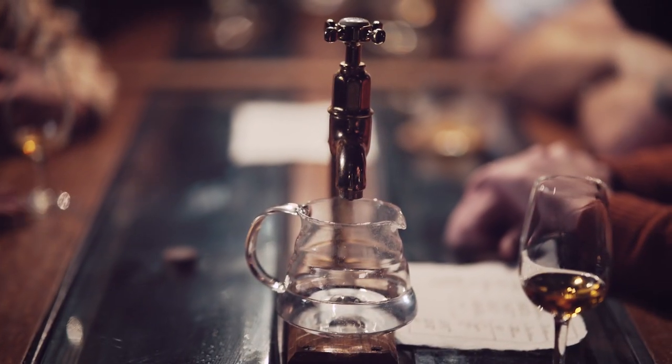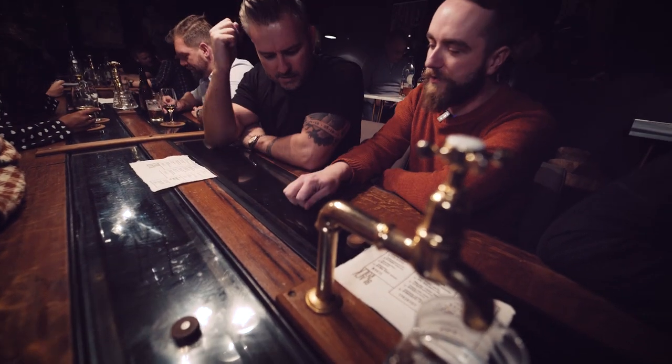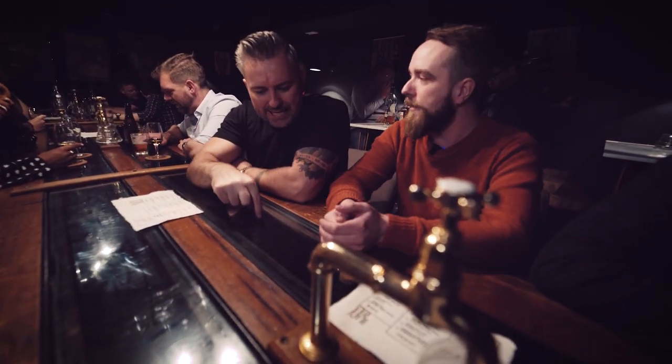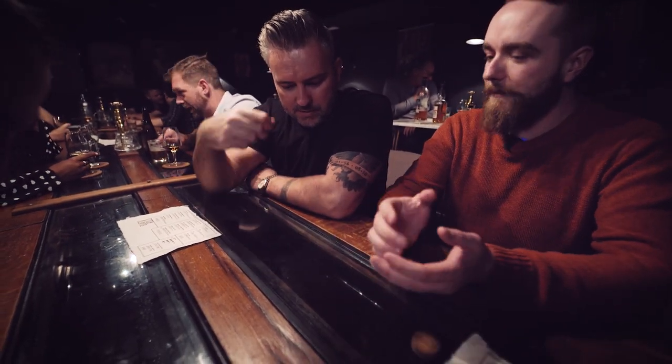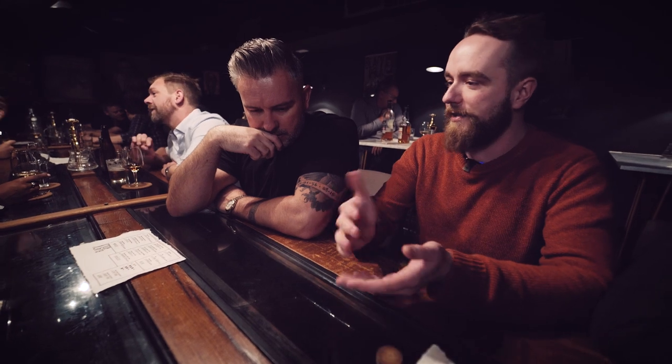To visualise that, we've got two whiskeys ageing in the table under glass that you can order from taps at the end — two channels cut in. This channel is lined with charred American oak, and this channel is lined with toasted limousin. You can see the wood channel on the edge — that's whiskey in the middle. It acts exactly the same way as a barrel.